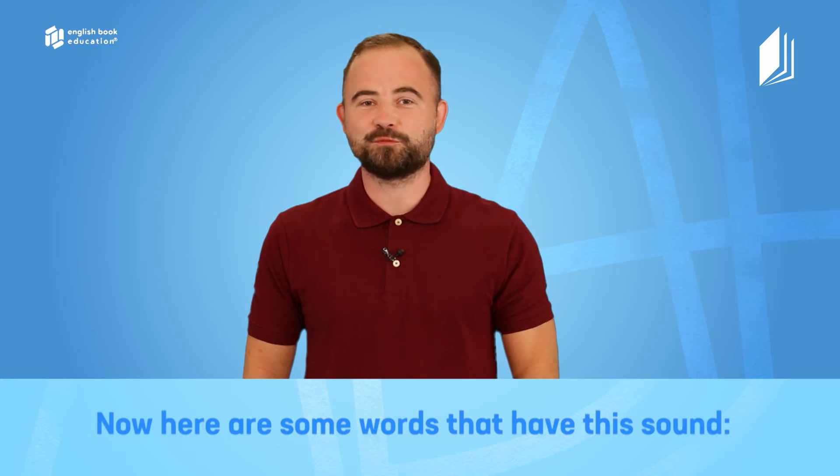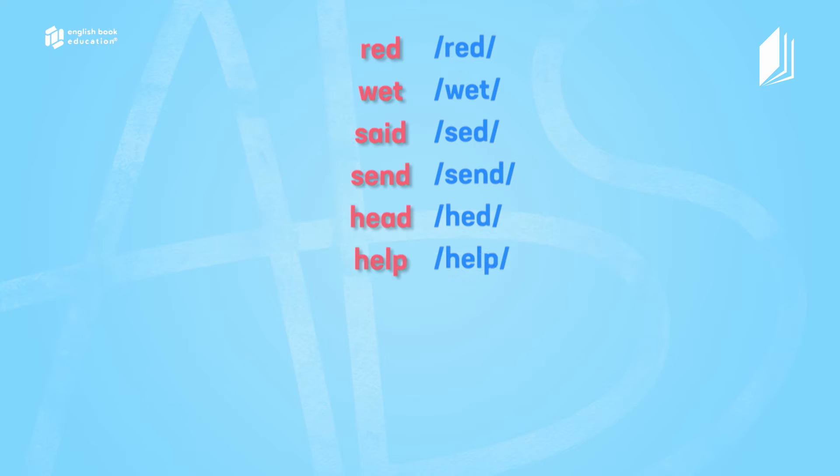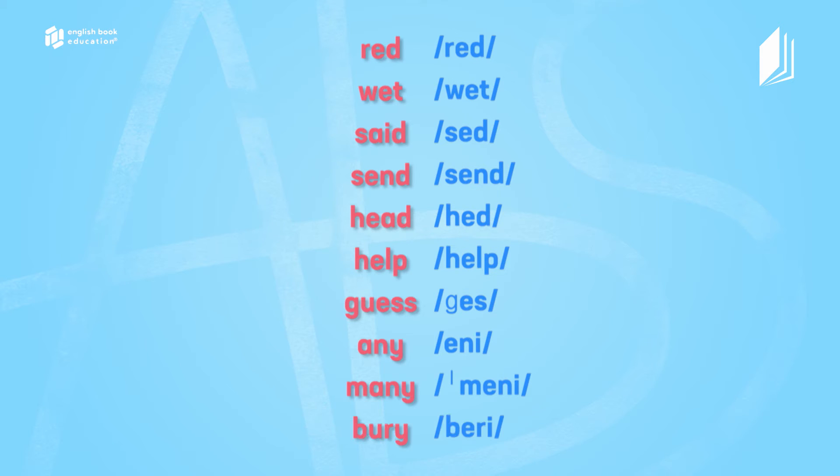Now here are some words that have this sound. Read: wet, said, send, head, help, guess, any, many, bury.